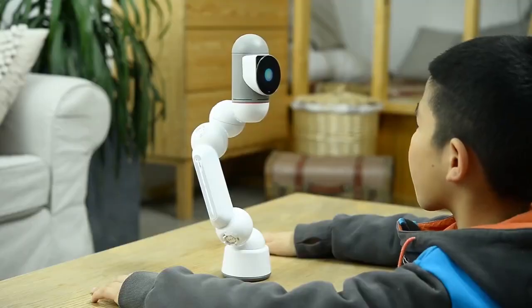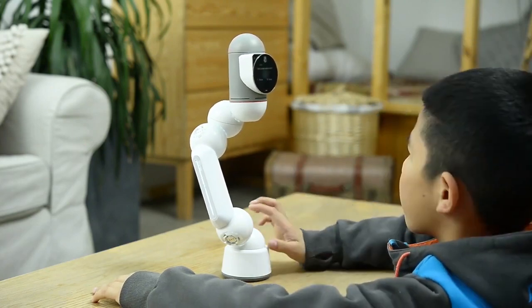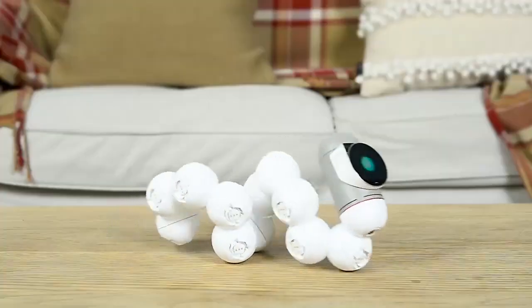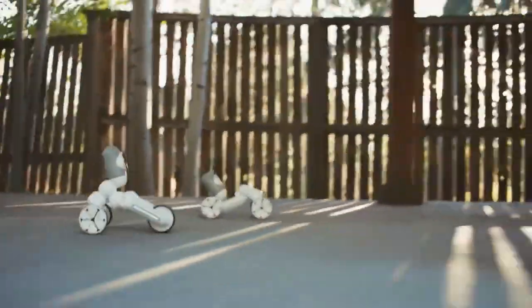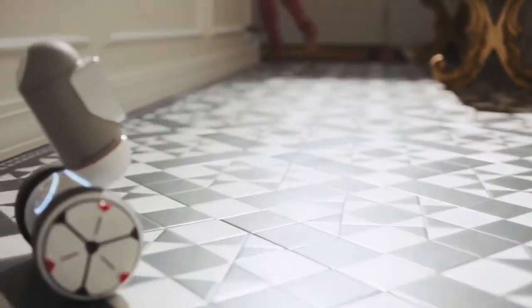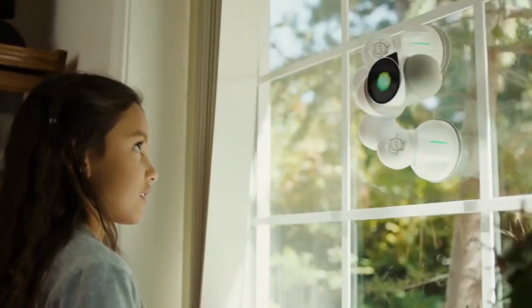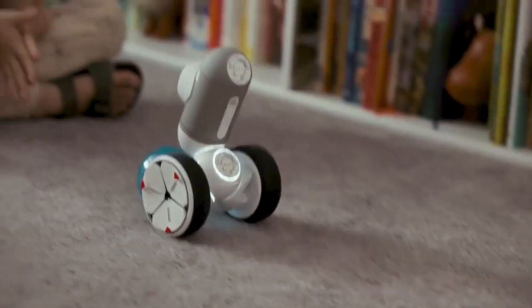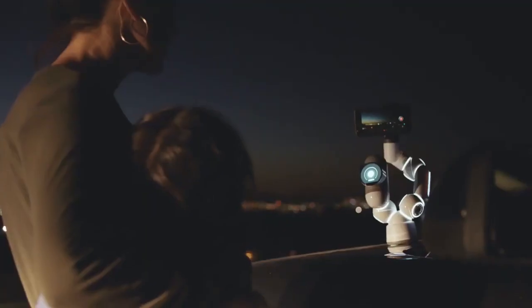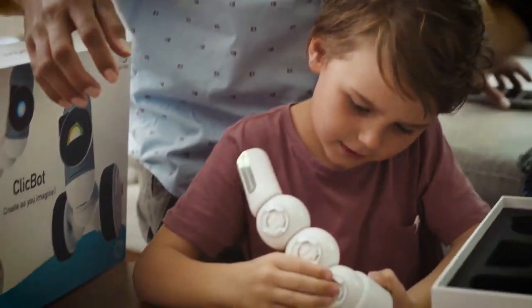The ClickBot also sports a modular design with a brain, joint, wheel, skeleton, foot, holder, sensor, suction cup, and grasper, so it's easily customizable to offer more possibilities. Additionally, this robot includes hundreds of built-in emotions to teach the importance of interaction. It features a 5 GHz brain for faster data rates and fewer interruptions. Overall, it's available in several kits to meet different learning levels.